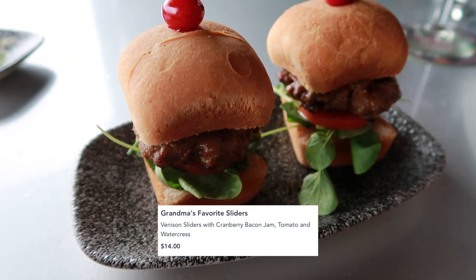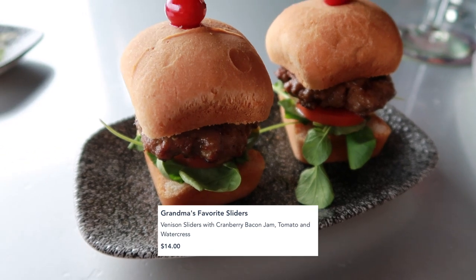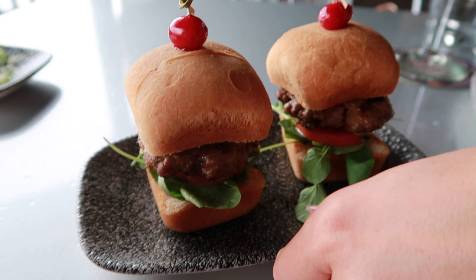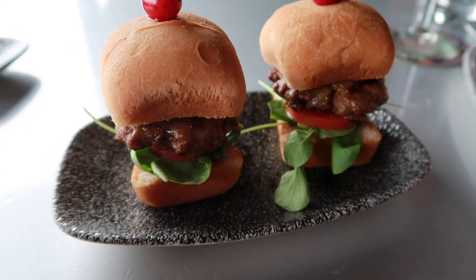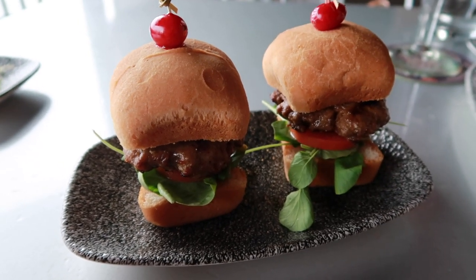I got the Grandma's Favorite Sliders. They are venison sliders — it has a cranberry bacon jam, tomato, and watercress. And they made them gluten-free! Yeah, these are gluten-free buns, so if you have a gluten allergy, they can do little slider buns too. I totally didn't even expect that because I didn't even ask them to do that.